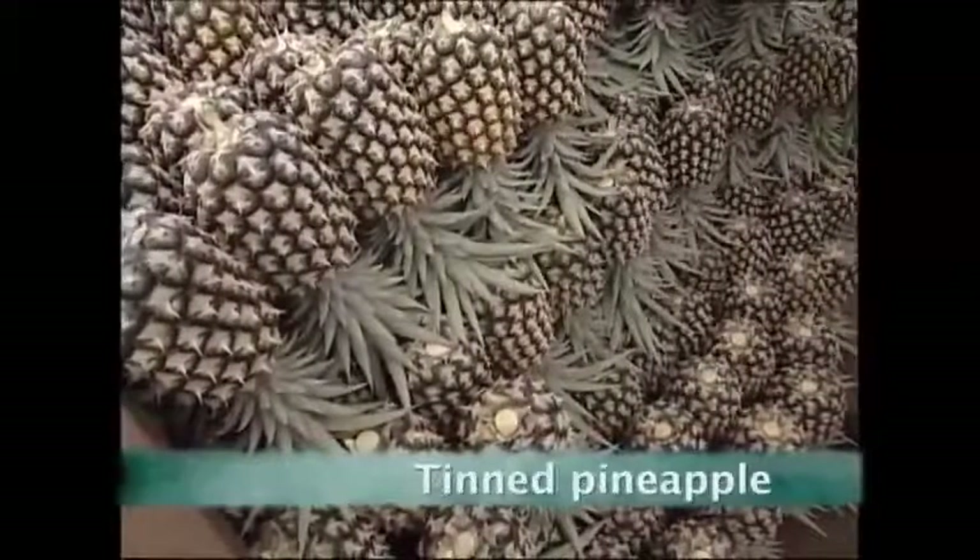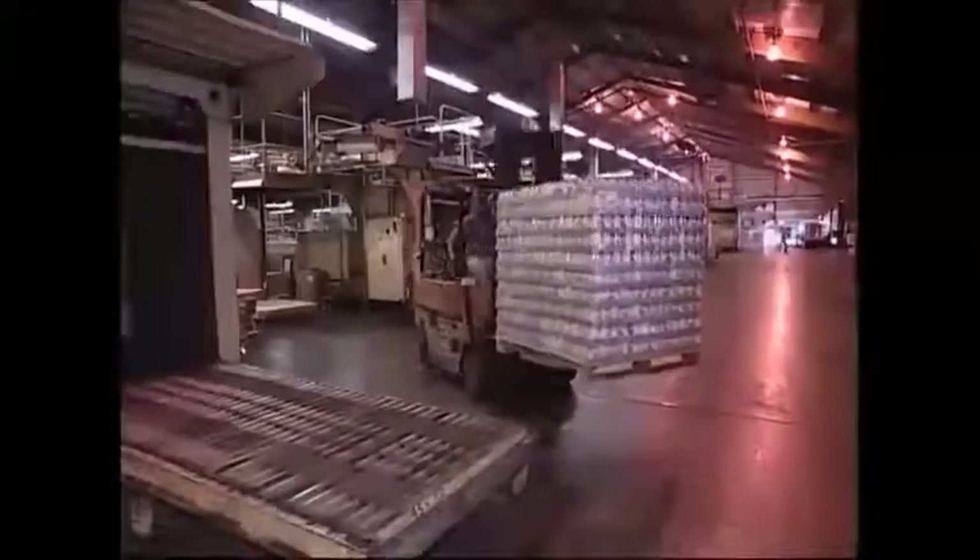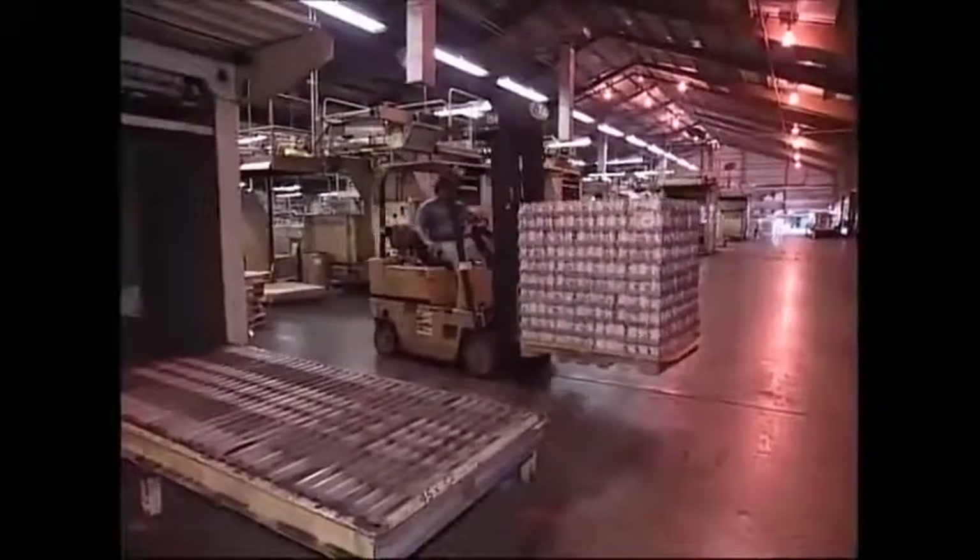You wouldn't fancy one of these on your pizza. That's more like it. Since the invention of canning, pineapple has been popular worldwide.